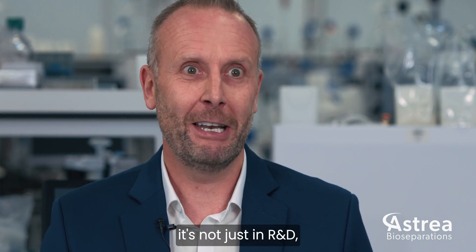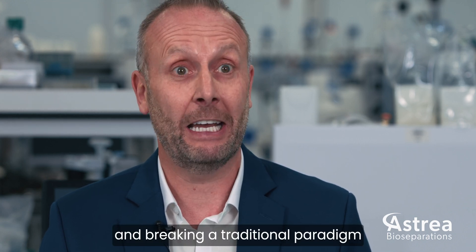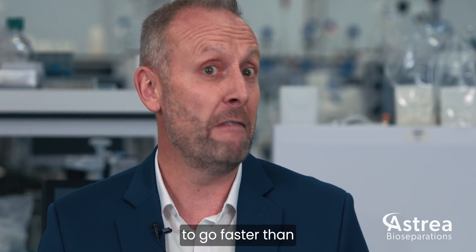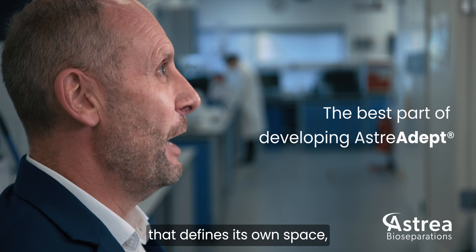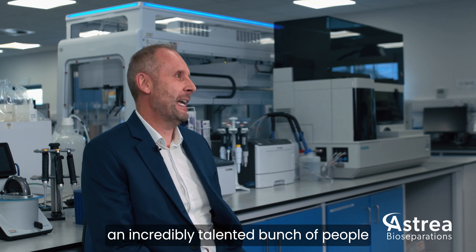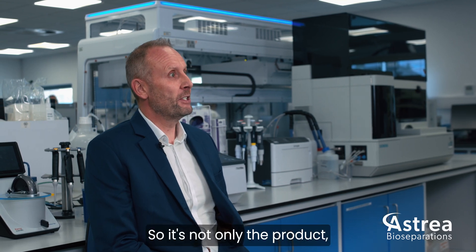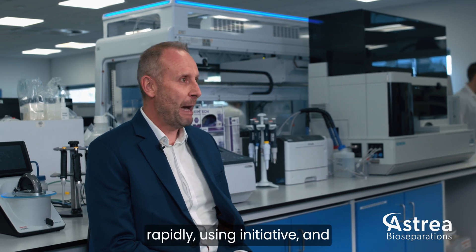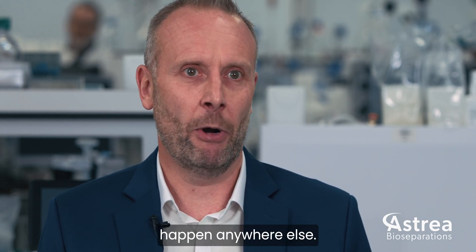We are disruptors — it's not just in R&D, it's throughout the organisation. Disruption is key to getting things done quickly and breaking a traditional paradigm so that we can go faster than anybody else and allow the user to go faster than they've ever been able to go before. I'm also working with an incredibly talented bunch of people who are truly described as disruptors — people who generate new technology rapidly using initiative, making things happen in a way I've never seen happen anywhere else.